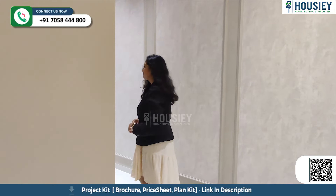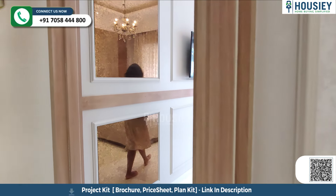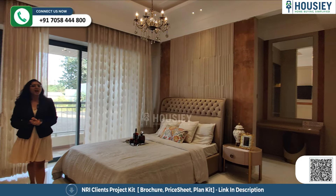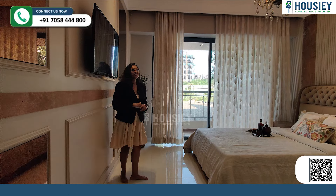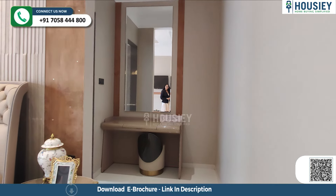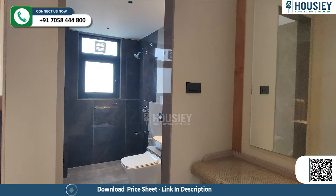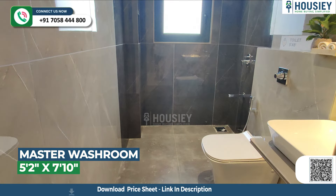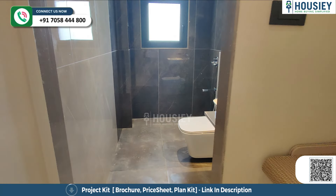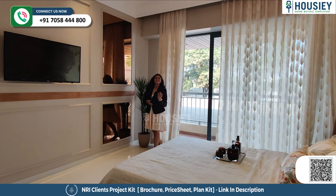Now let's move towards your last bedroom. This is your last bedroom — very spacious one. Here you get an attached balcony plus an attached washroom. Additionally, you have a walk-in wardrobe here. This will be your walk-in wardrobe space, and then you will enter towards your washroom area. And this is your balcony area.